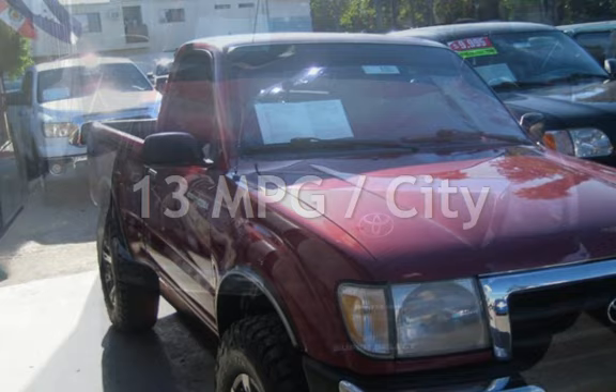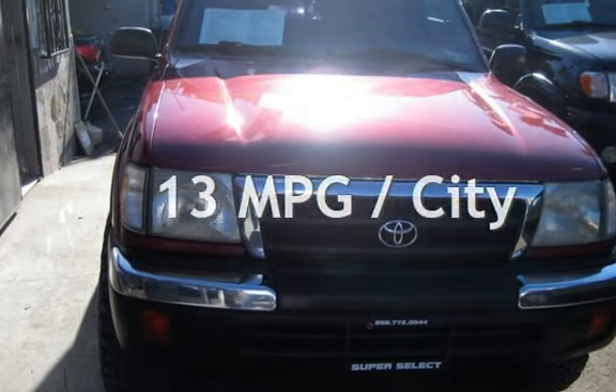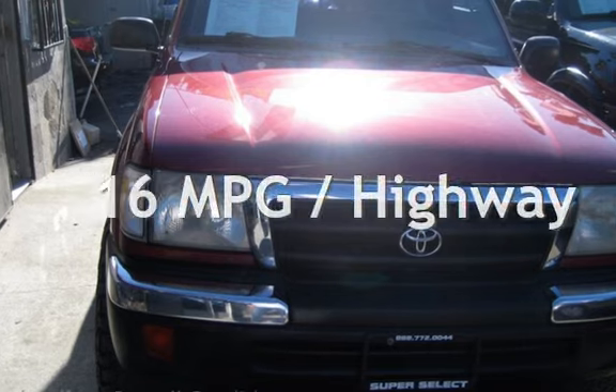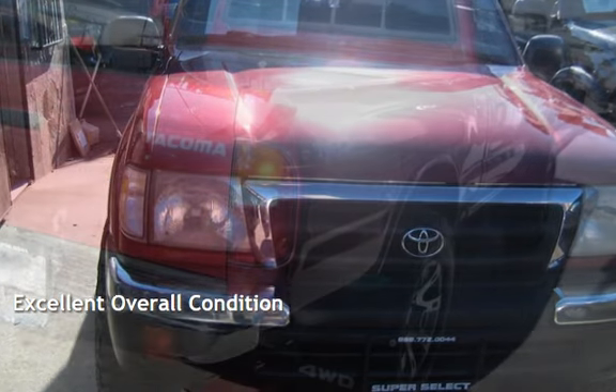Estimated fuel economy for this vehicle is 13 miles per gallon in the city and 16 miles per gallon on the highway. This vehicle is in excellent overall condition.